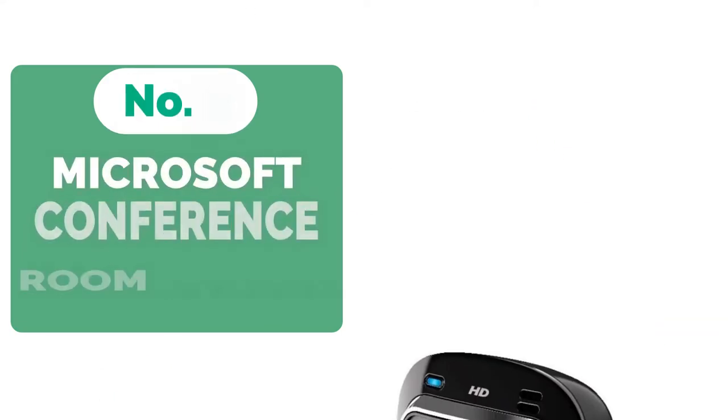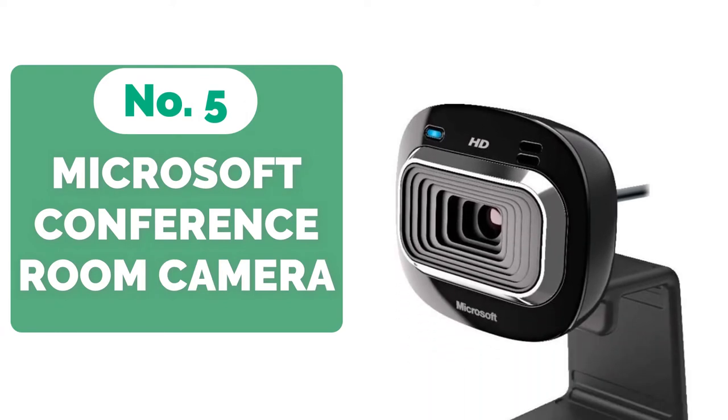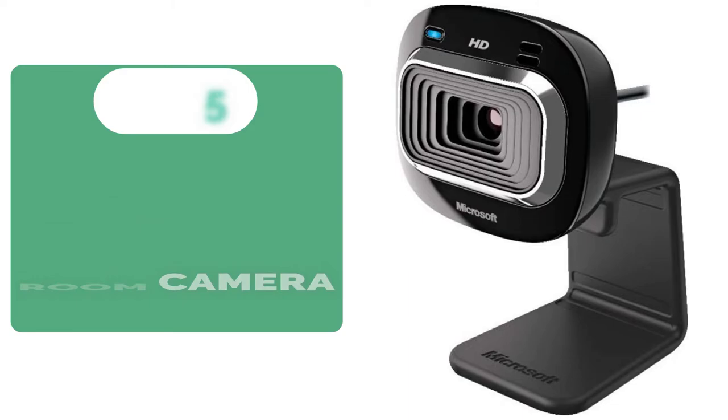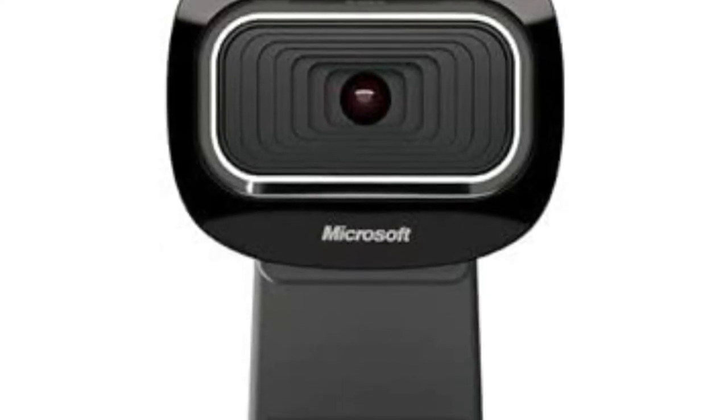Starting our list at number 5 is the Microsoft LifeCam HD 3000 conference room camera. If you only require a webcam that can produce precise, high-quality video with true 720p HD and widescreen, then the Microsoft LifeCam will suffice. It offers outstanding value for money and is a terrific budget choice.